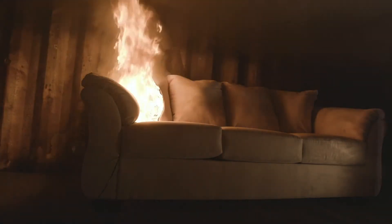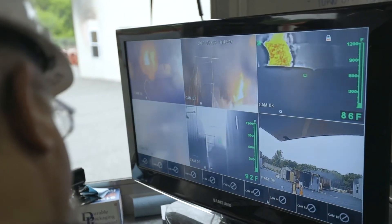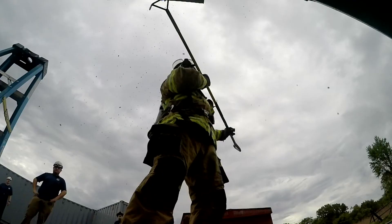Last but not least, we'll run an experiment where we ignite the sofa and we have no fire suppression system at all, just to benchmark how fast conditions become untenable for any citizens that might be in that room or in an adjacent room.